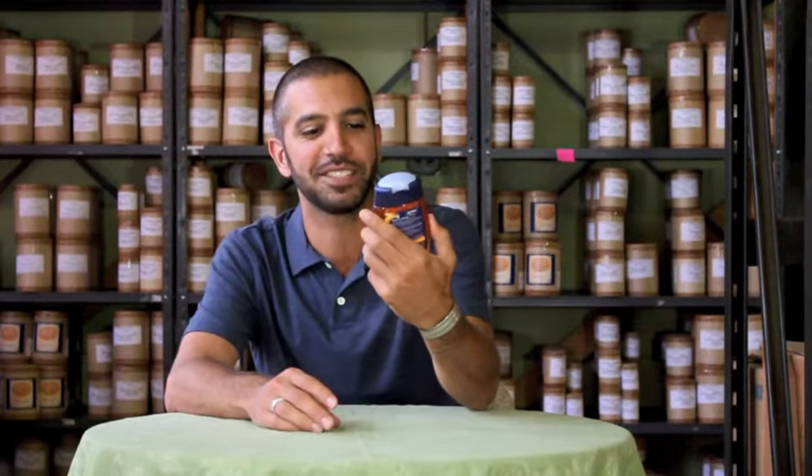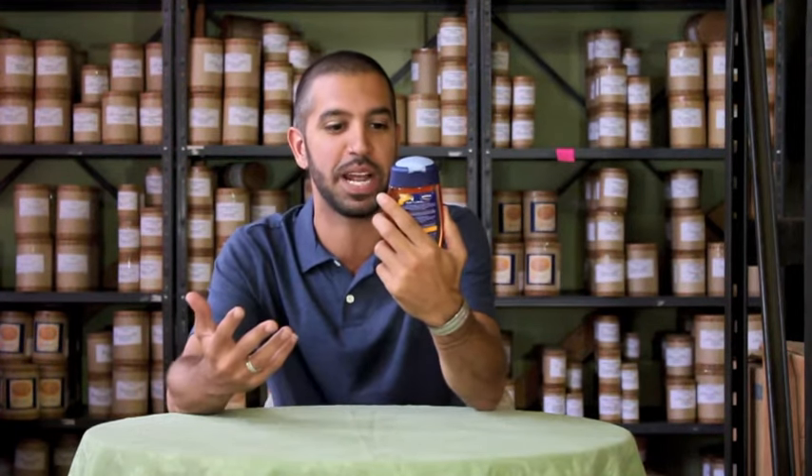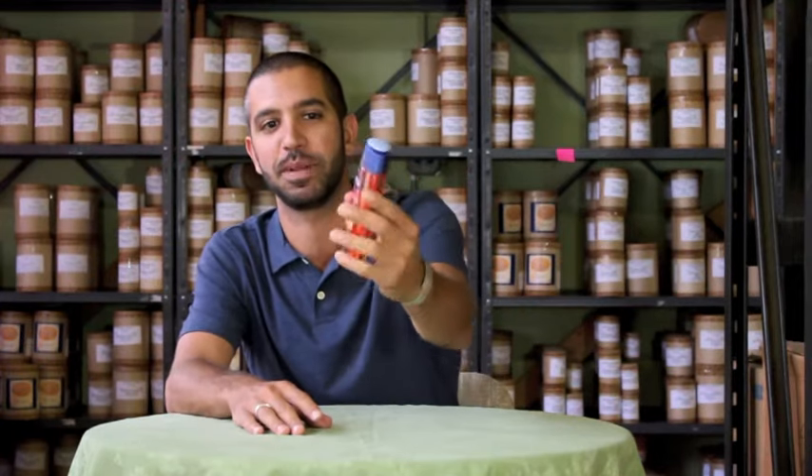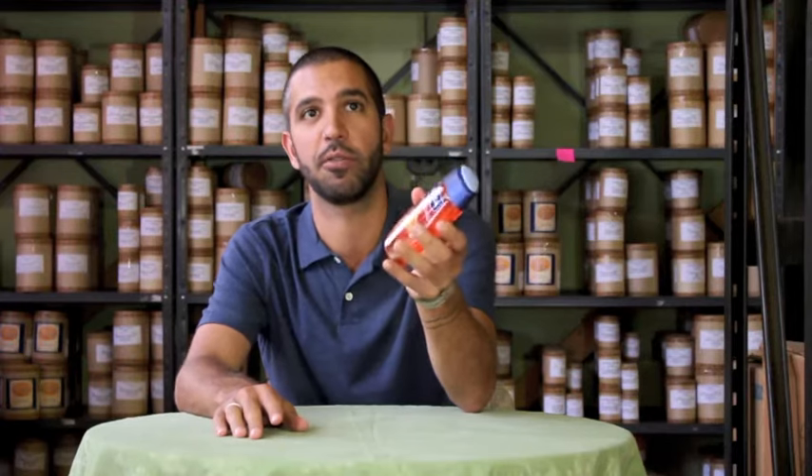So I got this, but then I got curious. This is a body wash — it's called Nivea Duschöl, which means shower oil.